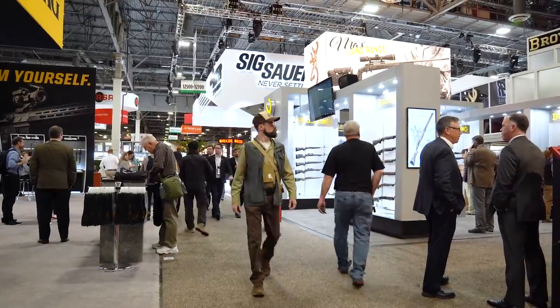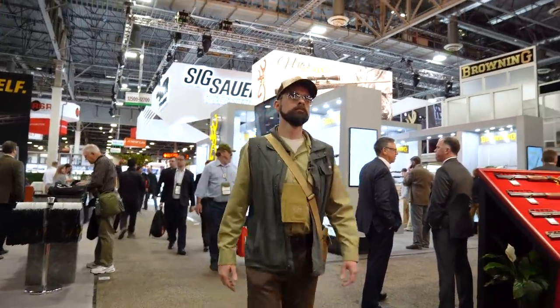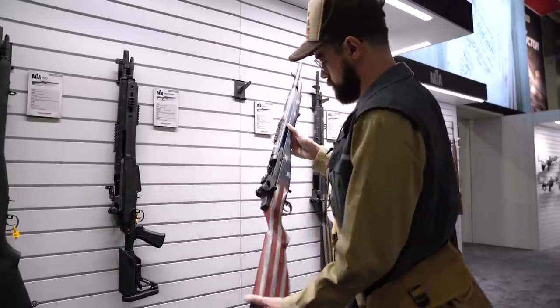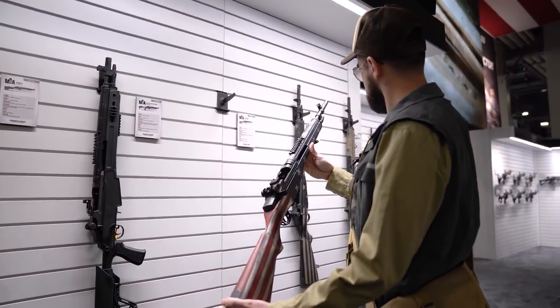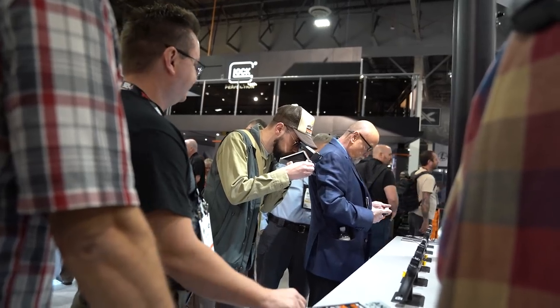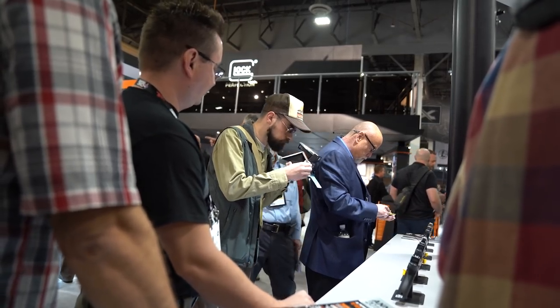I traveled to the show floor with my trusty instant camera to identify the newest and best products the gun industry has to offer. The SHOT Show of the 21st century is certainly much bigger than the ones I remember. There were a lot of familiar brand names alongside new ones I didn't recognize.